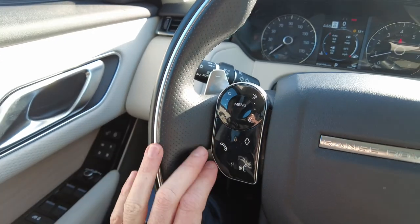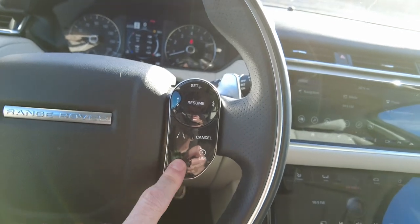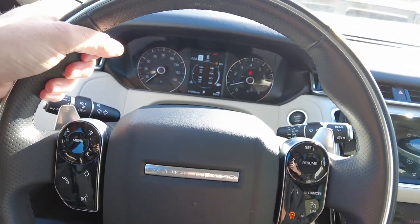On the steering wheel, we have hands-free connectivity, radio and volume controls, cruise control with lane assist, and a heated steering wheel as well. It's a nice steering wheel — not just round; it does have some nice grab spots for your hands to rest.